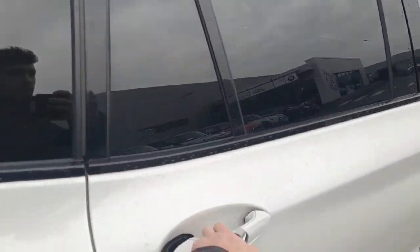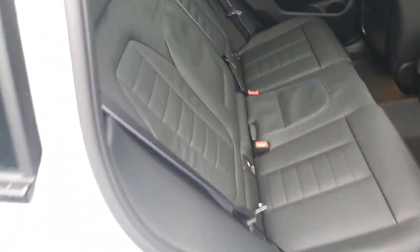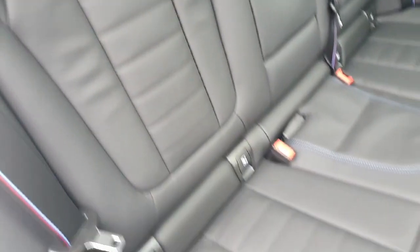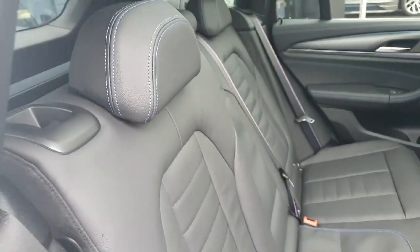Moving on to the back of the car, I will show you that we have leather seats with blue stitching on the seats and also M Sport stitching on the seatbelts. We have also got a nice design on the seats and these seats are also adjustable by pulling this lever — they can come up just like that.